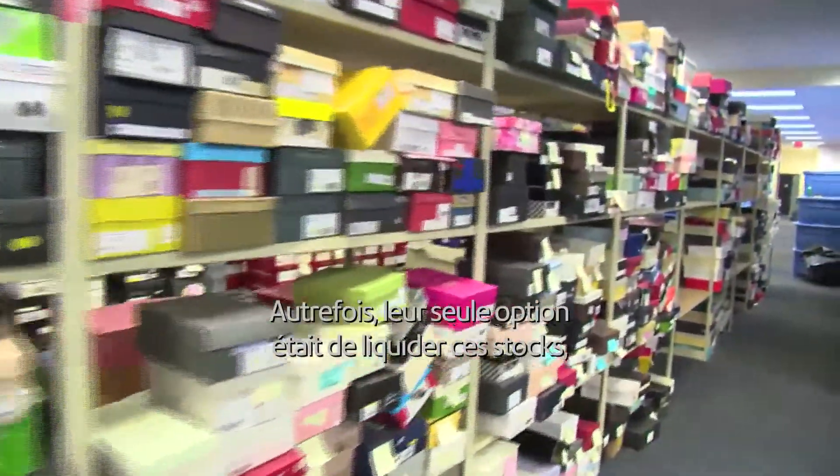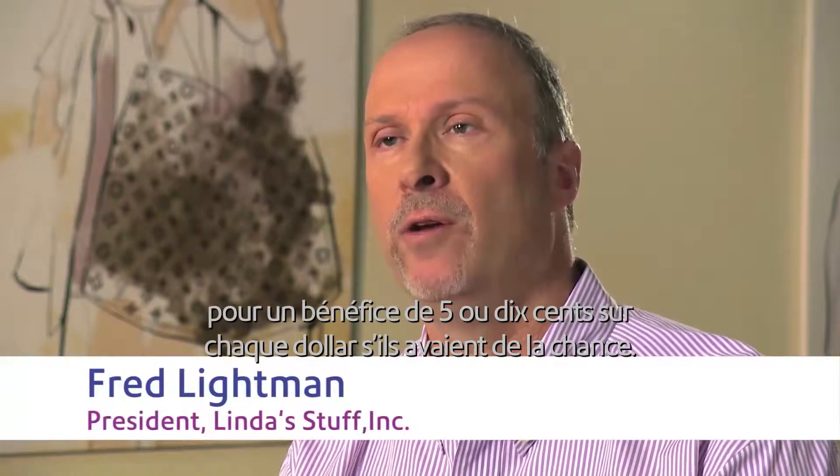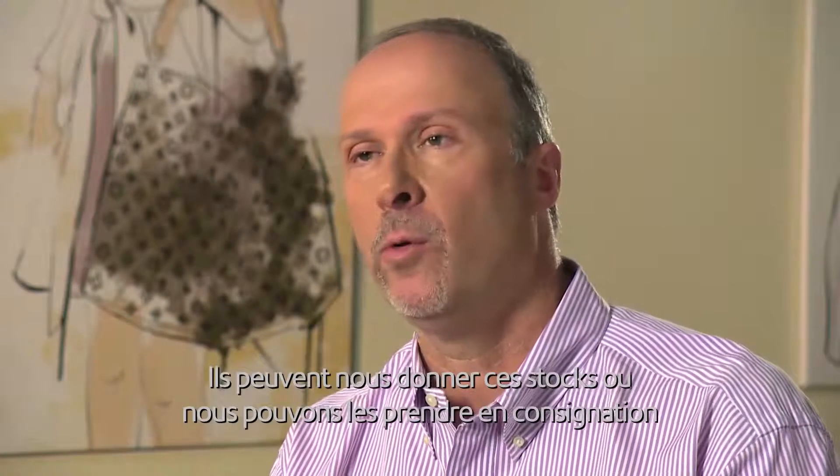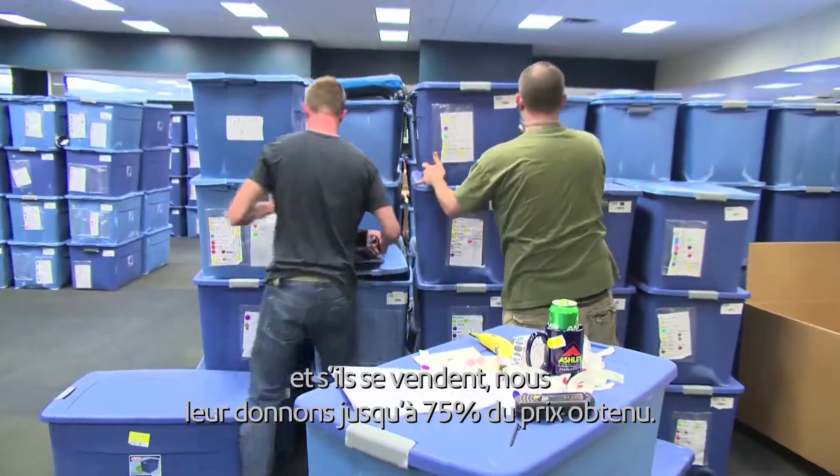Stores have dead inventory. In the past, their only option was a liquidator, which would give them 5 or 10 cents on the dollar, if they were lucky. Here, they can give it to us, we'll take it on consignment, and if it sells, we're going to give them upwards of 75%.